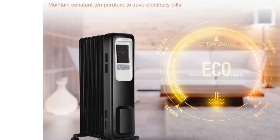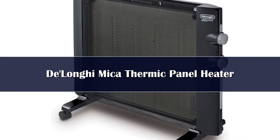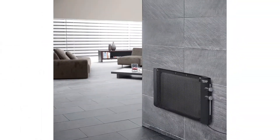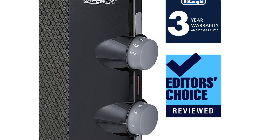Number four: don't let the sleek design fool you — this lightweight space heater packs a powerful punch with 1500 watts of heat. This unit can easily mount on any wall, providing an adjustable thermostat with multiple heating control options that allow you to adjust to the suitable heat level.